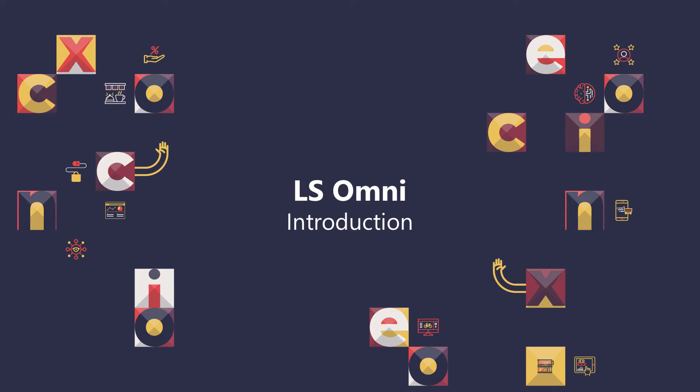Hello, my name is Pietur Þór Sigurðsson, Product Director for LS Omni and LS Pay. Introducing LS Omni, our suite of solutions making your business mobile, connecting you to your customers across the channels.